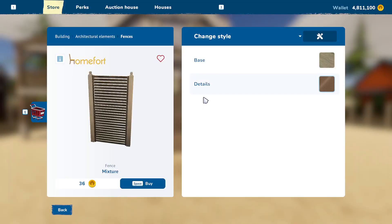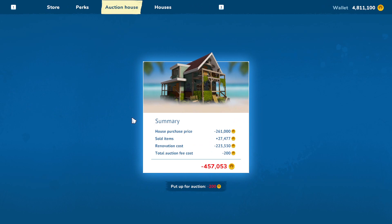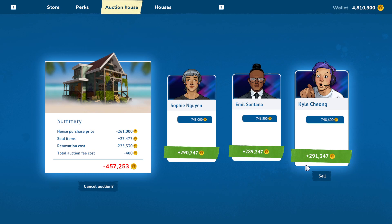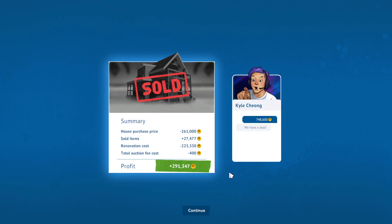Let's sell it! So we paid $261,000 for this house, sold $27,000 worth of stuff, and spent $223,000 on the renovations — for a grand total of $457,000. Let's see what we can get for it. It looks like Kyle Chong is the winner — he's going to give us the most money, offering us $748,000. That's going to give us a profit of $291,000. Enjoy your property, Mr. Chong. Thank you much.